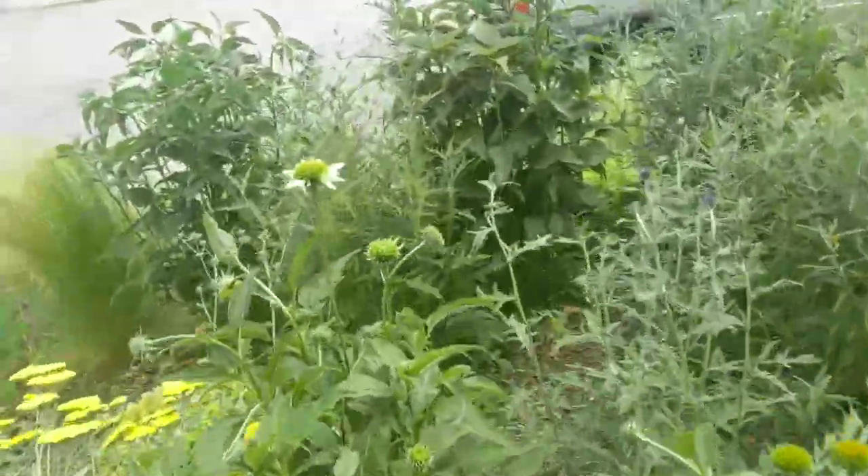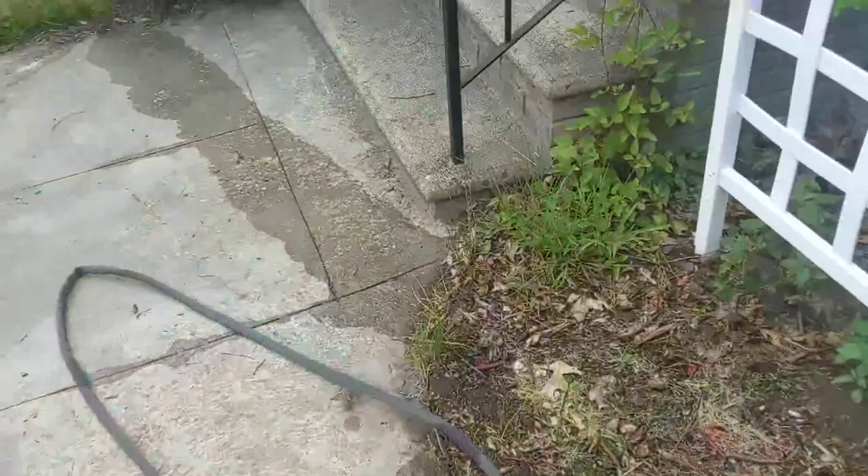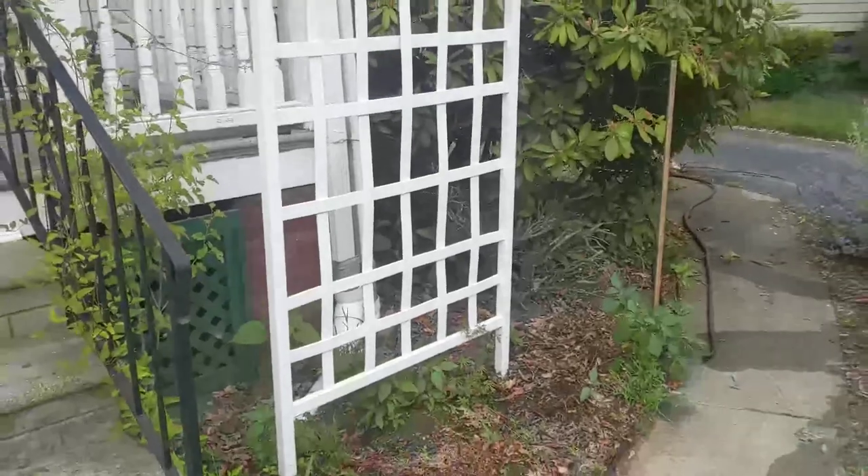Here are some sort of coneflower — Echinacea, yeah, that's it. And Erica got this cool trellis to grow vines up, but the Cardinal Creeper hasn't really taken off yet.